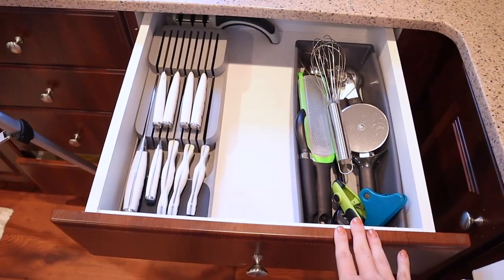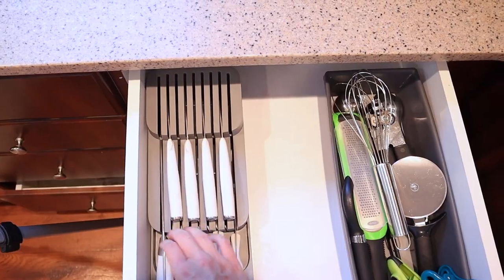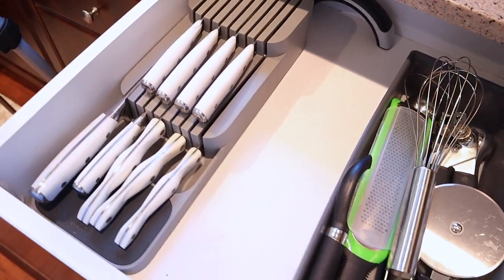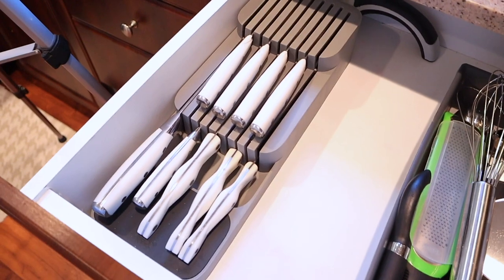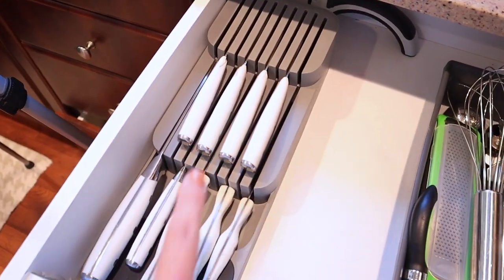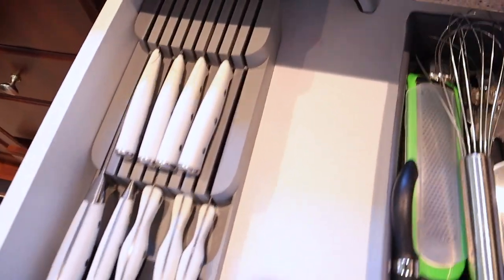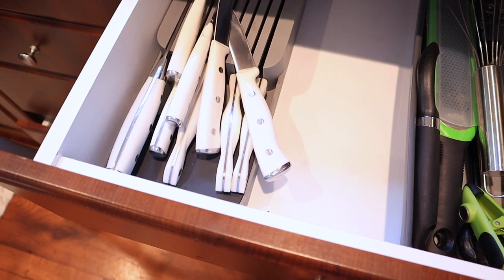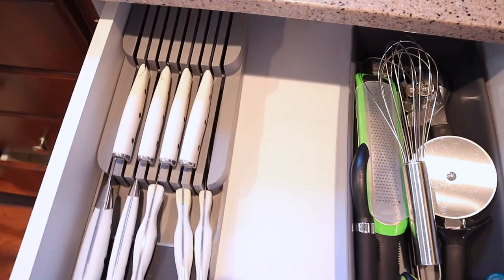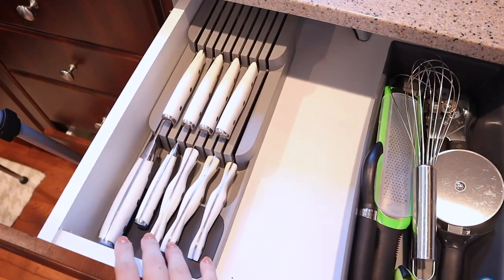This drawer is nicely organized and cleaned out and I like that I have some empty space. I showed this knife organizer when I set it up — it's a really affordable one from Amazon and my verdict is that I love it. It saves so much space and keeps our knives organized. The only flaw is that the second layer of knives can move around a bit when you open and close the drawer, but it saves so much space and is so functional that I'm willing to overlook that minor flaw. I highly recommend it.